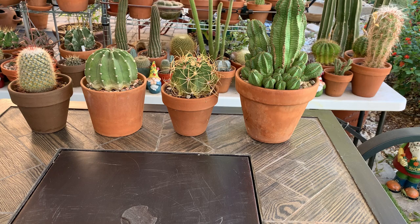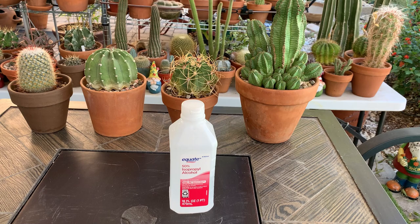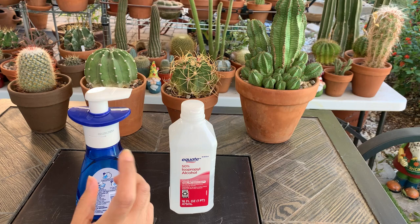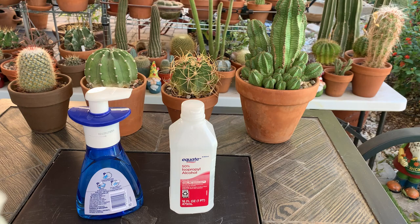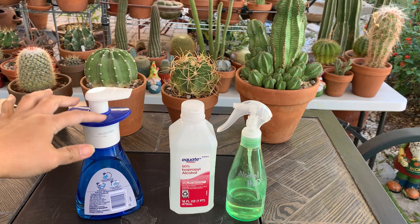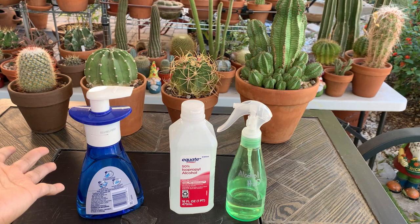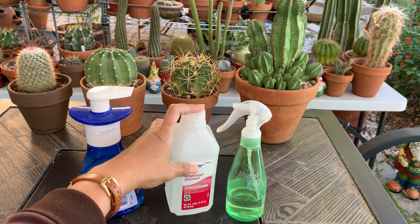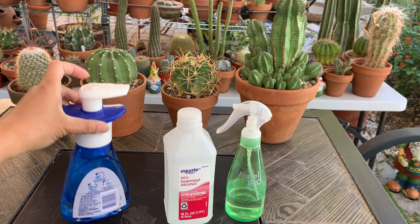I have alcohol here which I mix with water and dishwashing liquid. When using alcohol on your plants, always dilute it with water because pure alcohol can burn them. I use dishwashing liquid because it helps break the outer covering of the mealybugs so the alcohol can penetrate and kill them. Since it's only 50% isopropyl, I used 60% alcohol, 40% water, and about two drops of dishwashing liquid.